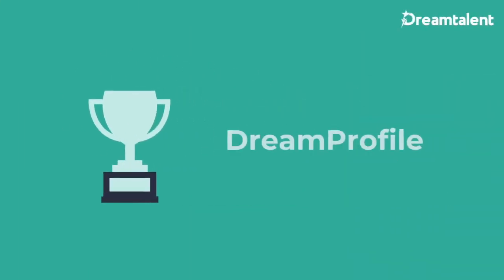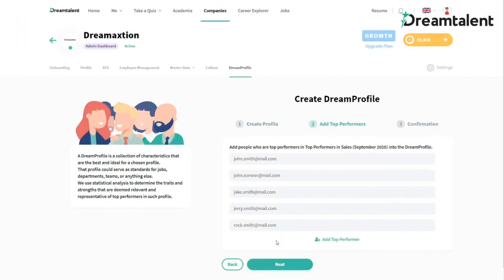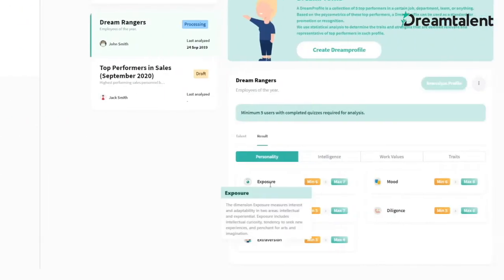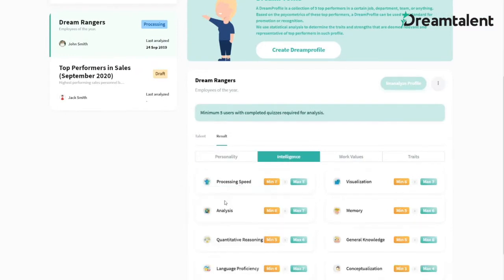A dream profile is a collection of the attributes of the top performers in your company. Invite your top performers into the dream profile and have them complete the assessment. See the common attributes in your top performers' personality, intelligence, career values, and traits.